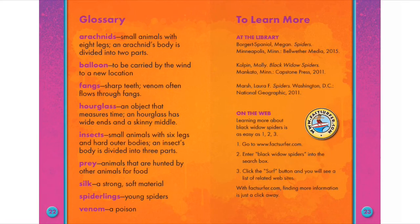Silk: A strong, soft material. Spiderlings: Young spiders. Venom: A poison.